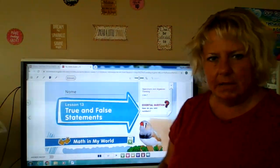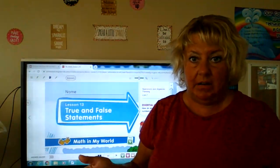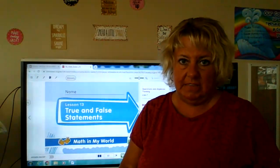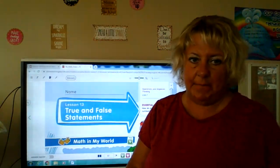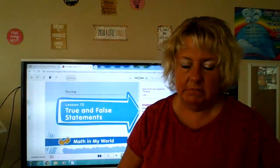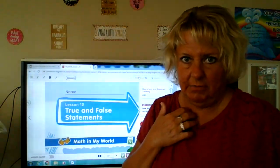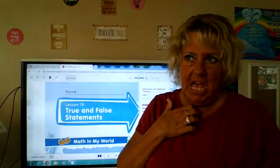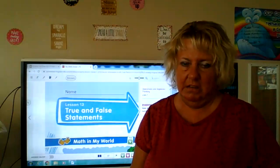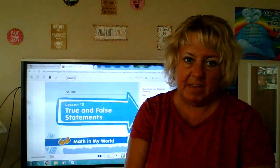Today we're going to talk about true and false statements. A true statement means it's real, it's true, it's happening. A false statement means it's not true, it's not real. So true — my name is Miss Davies. That's a true statement. A false statement would be: it is winter outside right now and it is snowing and blowing and it is like zero degrees out. That would be false, because it's not that cold yet and we just got into fall. So that would be a false statement.